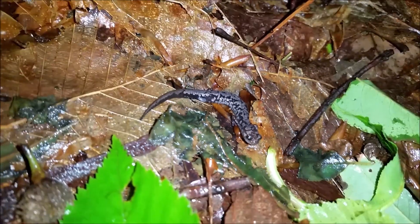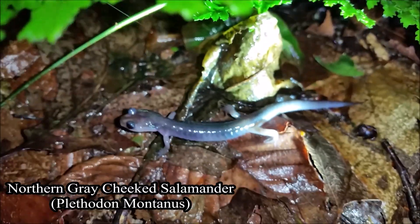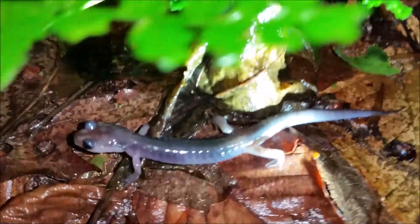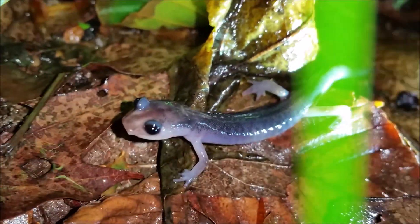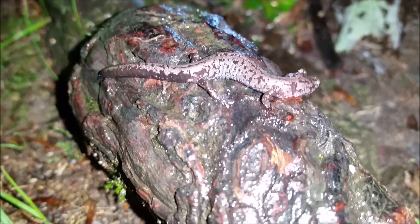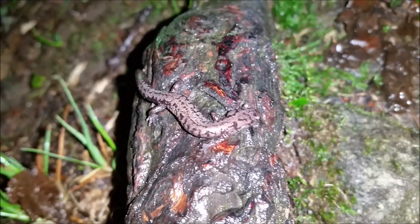Absolutely gorgeous little Weller salamander. I'm just going to leave him to what he's doing and keep on shining. And right here we have another northern gray cheek salamander, Plethodon montanus — beautiful little individual, these are absolutely everywhere tonight. And right here on this tree root we have another gorgeous little Weller salamander snapping at this insect here — I was not expecting to see that.